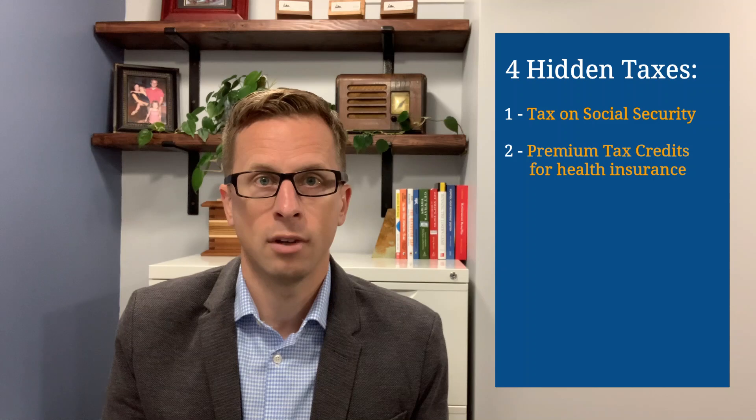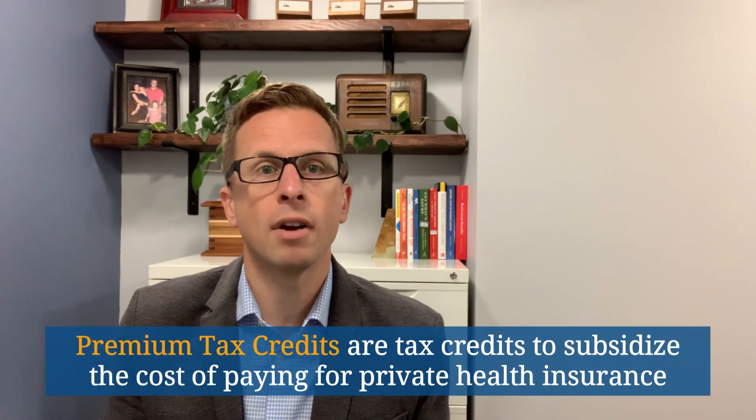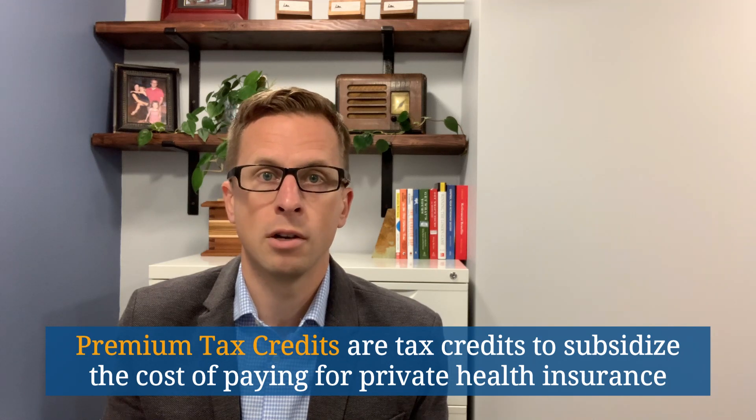The second hidden tax is the potential loss of premium tax credits you may otherwise be eligible to receive when buying private health insurance on the marketplace. Premium tax credits are subsidies you get in the form of tax credits to help defray the cost of paying for private health insurance. The calculation for determining how much premium tax credit you're eligible for is quite complex and beyond the scope of this video, but the important thing to know is that the amount of tax credit you may be able to get is dependent on your gross income. All else equal, the larger your gross income, the smaller your tax credit, if any.